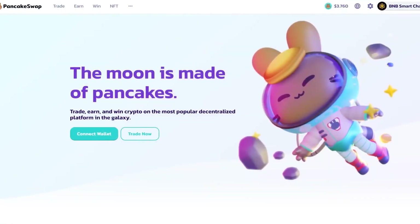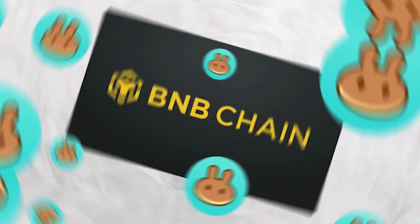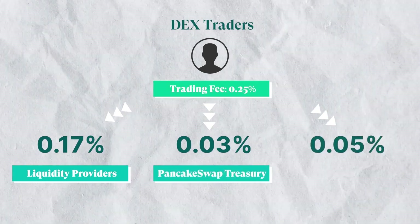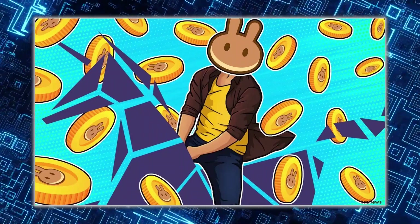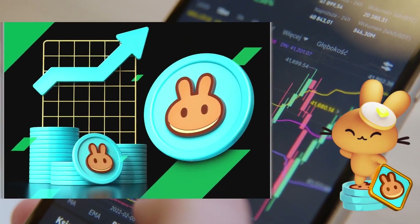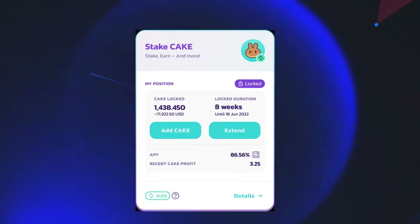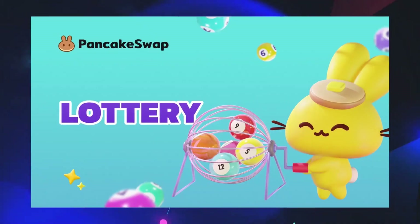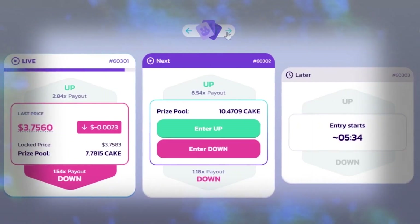Number two: PancakeSwap. PancakeSwap, which debuted in September 2020, rose to prominence on the BNB Chain quite fast because of its cheap costs and quick transactions. It is very popular on the BSC network and enables users to exchange different cryptocurrencies. The native token of PancakeSwap, CAKE, is utilized for yield farming, staking, lotteries, and voting in governance decisions on the platform.